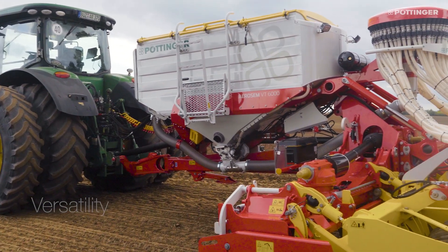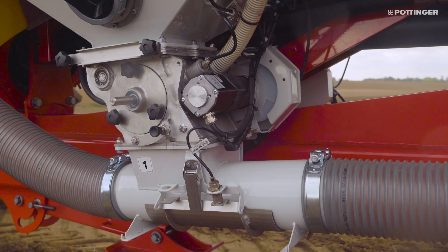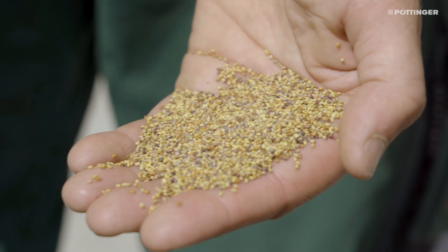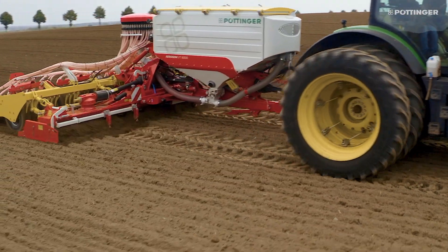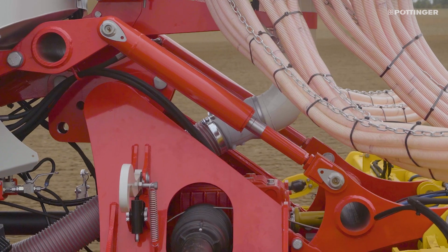The proven pressurized hopper system is designed for the highest application rates. It ensures exact seed flow rates regardless of the type of seed. Each side of the hopper has a separate metering unit, feeding the same seed line using the single shoot method.